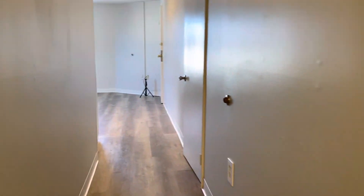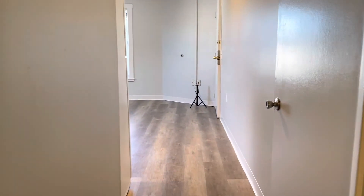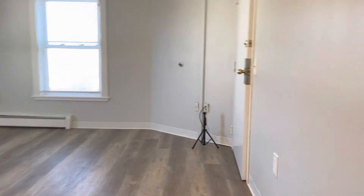To apply for 3 Sumner, Unit 6, Central Falls, Rhode Island, click the apply now button at the bottom of the screen. Each adult will want to fill out the application. This is Frank with Blackstone Leasing and Management — thank you and have a great day.